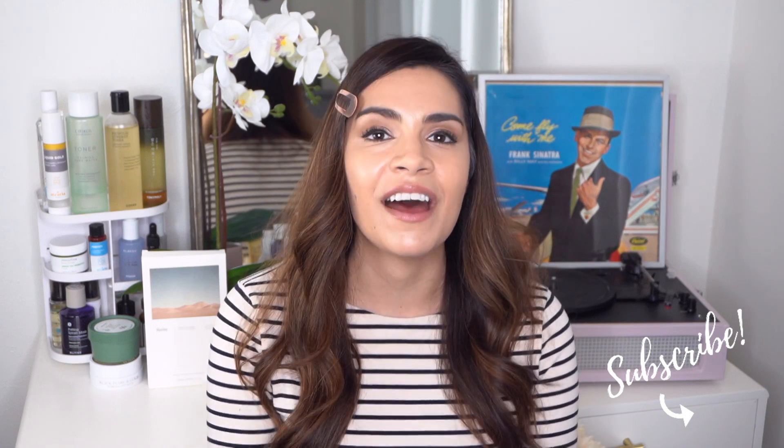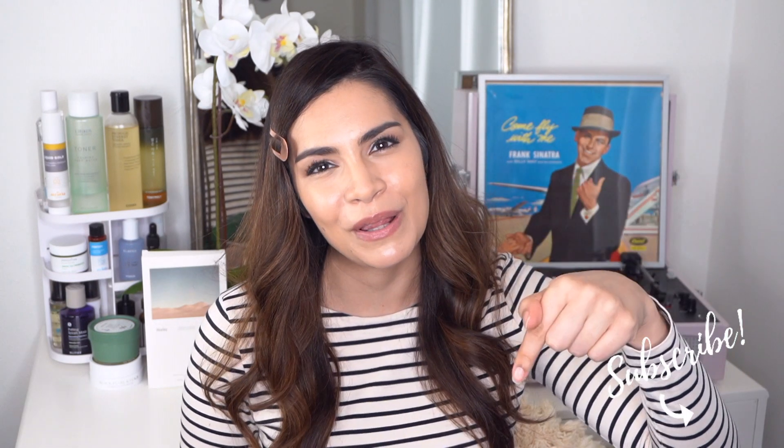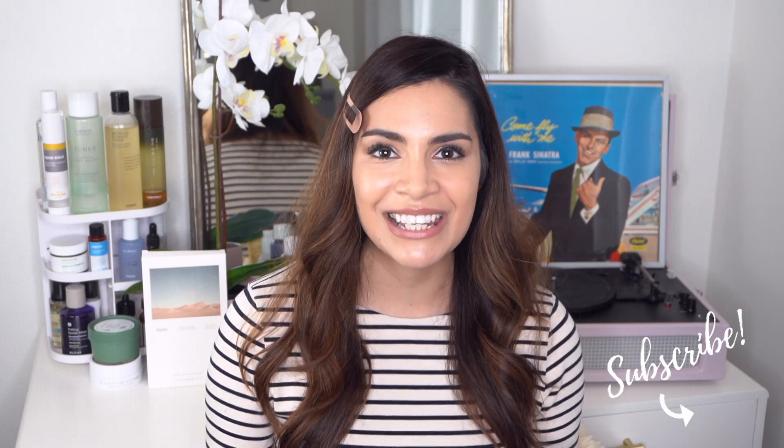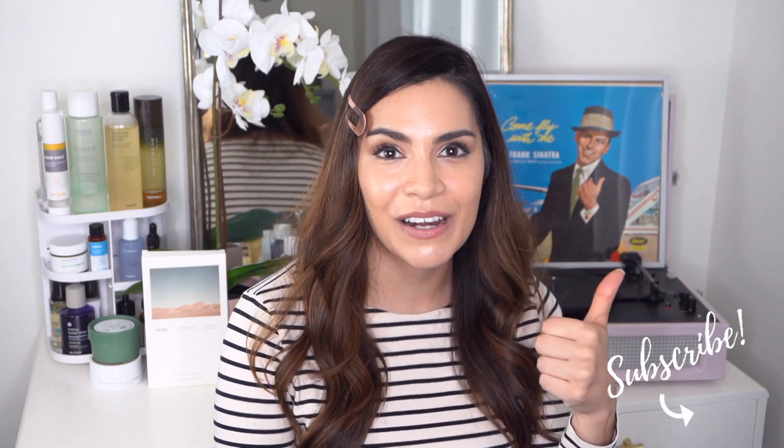Massive shout-out to Olali — they partnered with me on this video and they're really one of my favorite K-beauty boutiques. They're based in the US and have a great curation of new and classic K-beauty finds. All the info is in the description box below. If you're ready to start this epic masking video, give it a big thumbs up and let's get started!